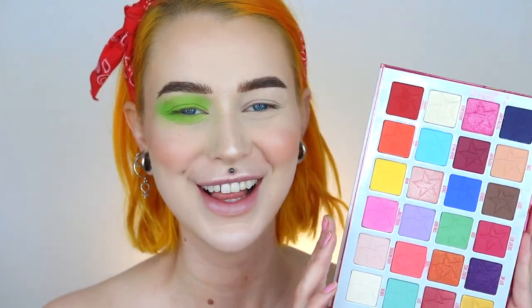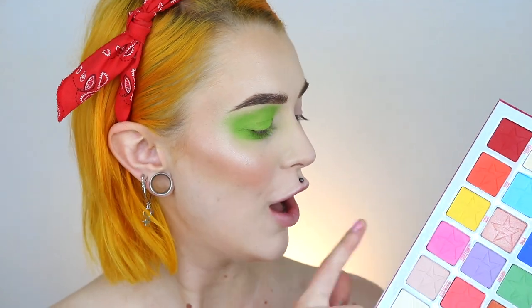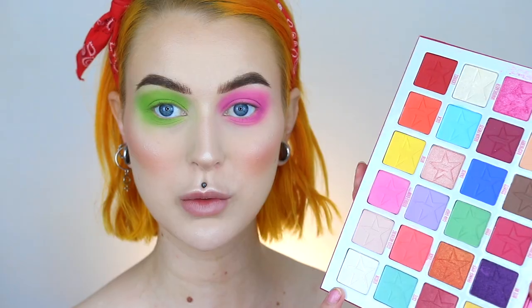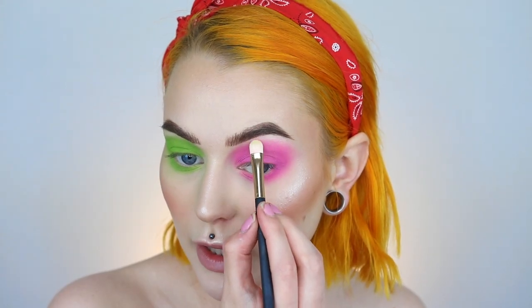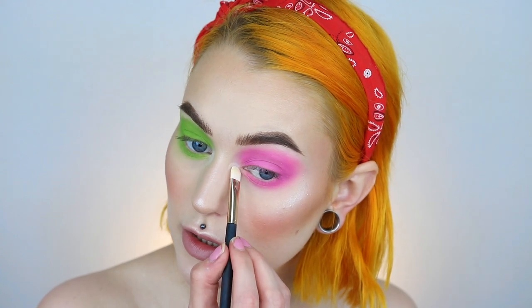For the other eye I'm going in with the Jawbreaker palette. I'm going in with the shade called Bubblegum all over the lid on this side. Then I'm going in with the matte white shade called Virgin underneath my brow to make it pop, and I'm going to lighten the inner corner just a tiny bit. Then I'm going to layer a yellow there because I love yellow.